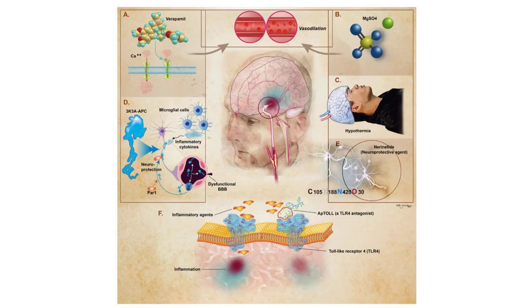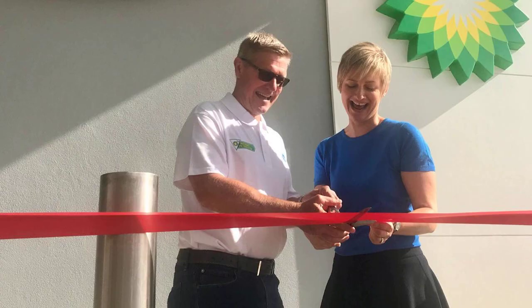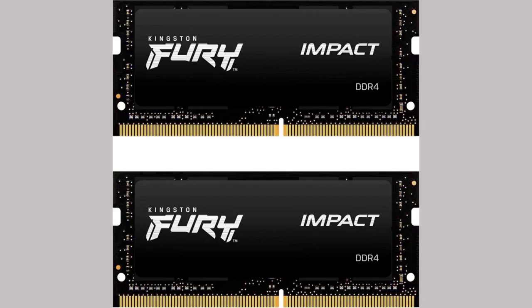This month, JEDEC, a semiconductor engineering trade organization, announced that it had published the JESD-318 Compression Attached Memory Module, CAMM2, standard, as spotted by Tom's Hardware.